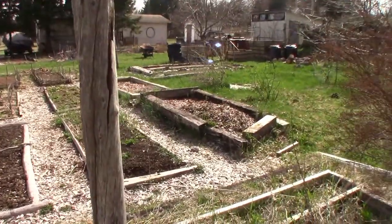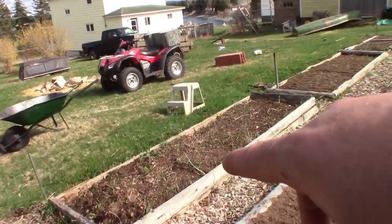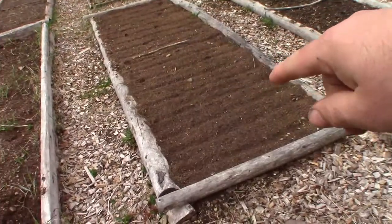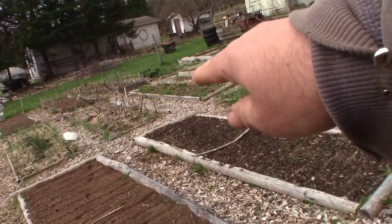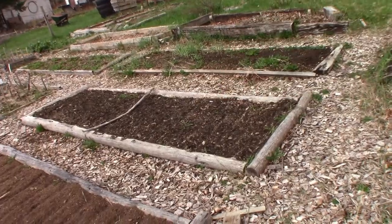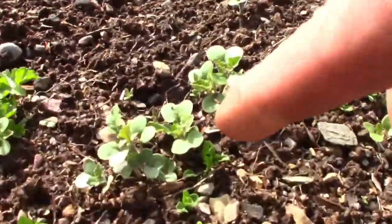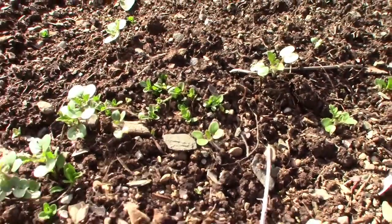Sunny plot. I've got carrots planted here — Danvers Half Long, Scarlet Nantes, Little Finger, and Coreless Touchon. This is the mustard bed and they're coming right along. It won't be very long and this will be full of mustard plants.